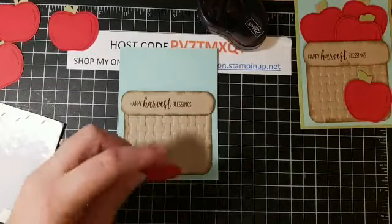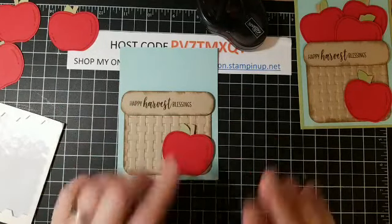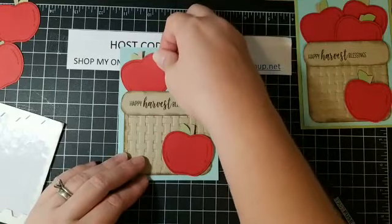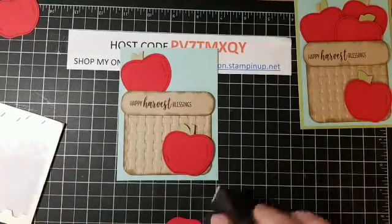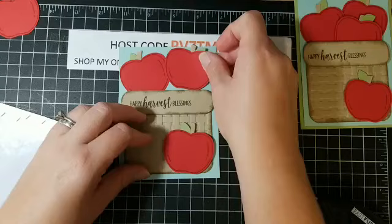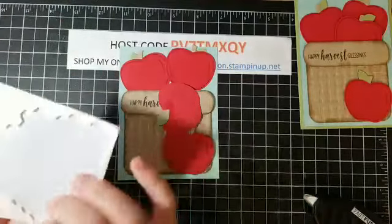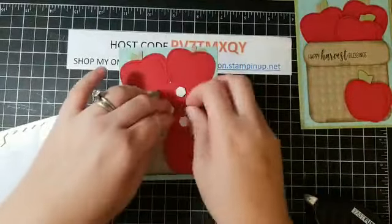The basket goes down so cute. I'm going to add the little rim to the top using dimensionals — just going around along the rim and adding it to the top of the basket. Then I'm putting one apple down on the bottom with dimensionals — a couple on there — just over the stem and leaf to make sure it holds. Two of our apples are going to get adhered straight down to the card.